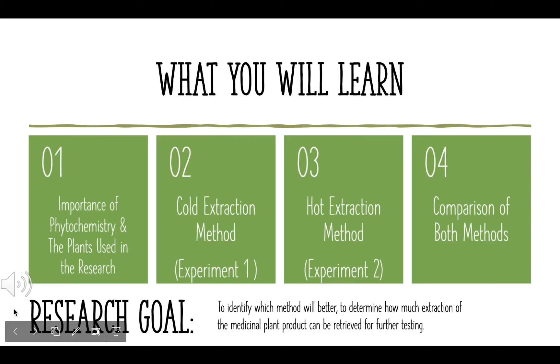A quick overview of what you'll learn today is the importance of phytochemistry, a little background of the plants used in the research, the two methods — which is the cold extracted method and the hot extracted method — and at the end, a comparison of both methods. The goal for this research is to determine which method will give a better extraction of the product from the medicinal plants that will be used for further testing.